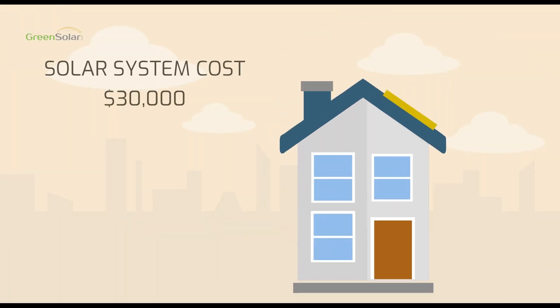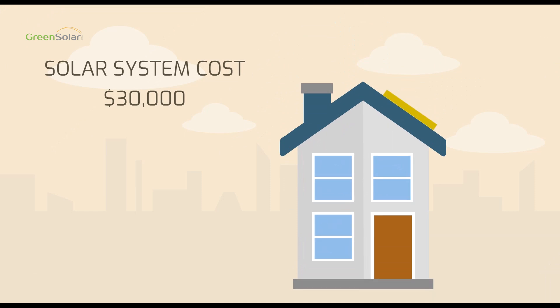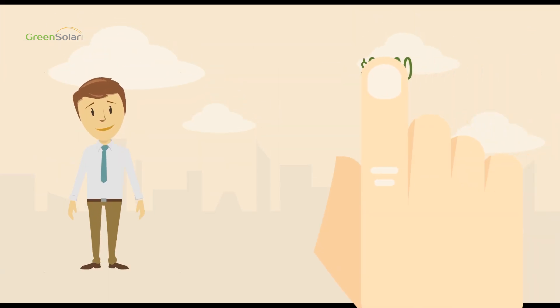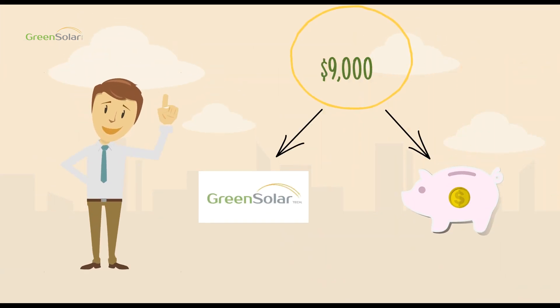So let's look at a typical homeowner like you that goes solar. You pay about $30,000 on average for your solar system costs. When you file your tax return, the 30% tax credit could be worth up to $9,000 that you can then use to pay down your loan, or keep if you'd like.